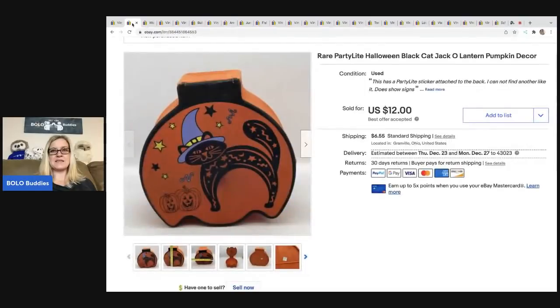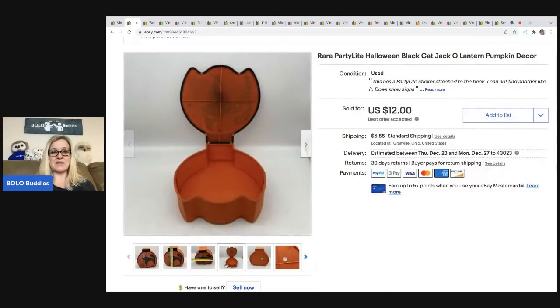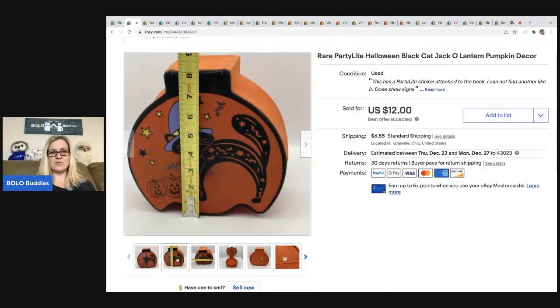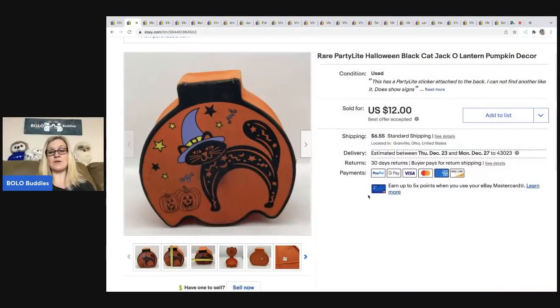The next item is this Party Light Halloween Black Cat Jack-o'-Lantern Pumpkin Decor — I think candles came in it or something like that. I got this out of a mystery box and I couldn't really find another one exactly like it. I posted in my Facebook group and somebody found one similar, but it had other stuff with it. So I just listed it kind of low and ended up selling it best offer for $12. The buyer was all in for $19.44, and I probably had a buck or two in it from the thrift store mystery box.